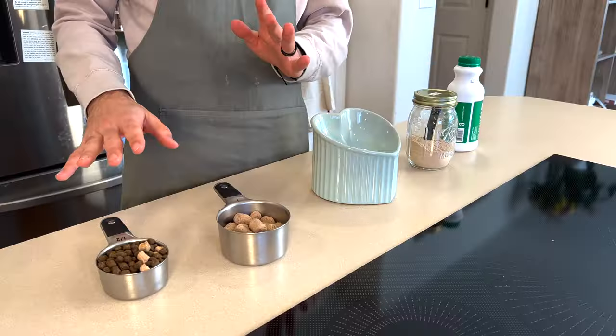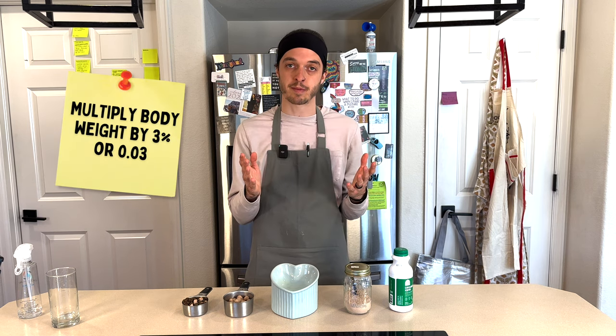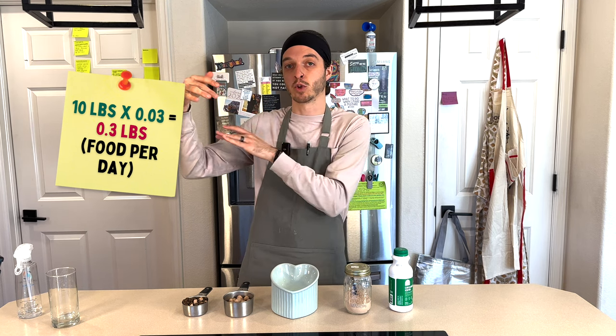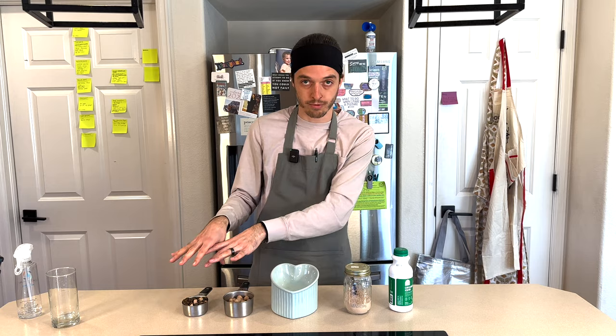Now that you're ready to begin the transition, the first step is figuring out how much of your old food and new food to feed. The foods we're showing today are easy since they're both dried — one is kibble, one is freeze-dried. But if you're going from kibble to raw food, you'll need a different calculation: three percent of their body weight. So if your cat weighs 10 pounds, multiply by 0.03, then by 16 to convert to ounces. That's your daily goal once the transition is complete.